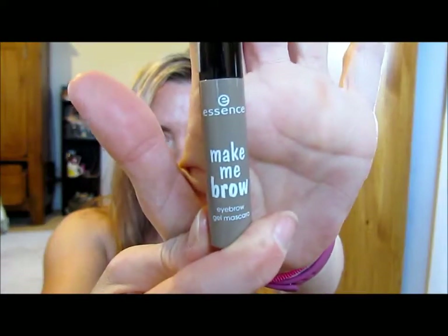Then I got the Essence Make Me Brow — I've heard really good things about this. I got it in Blondie Brows. Then I got another Essence product: Number 11 Lipstick.